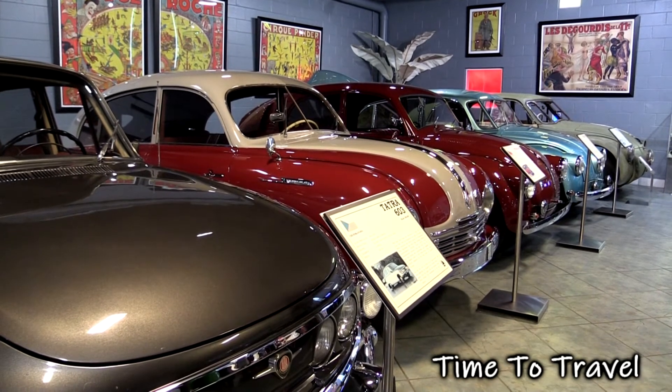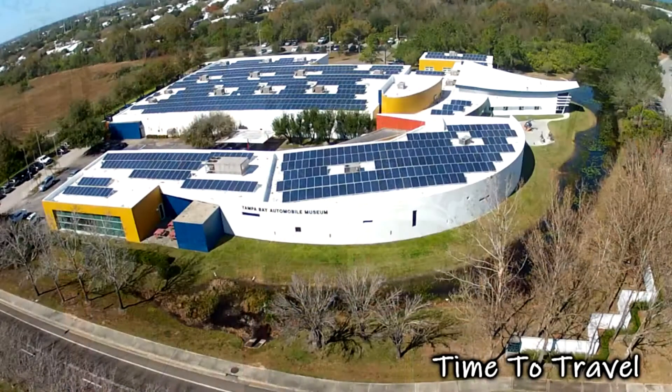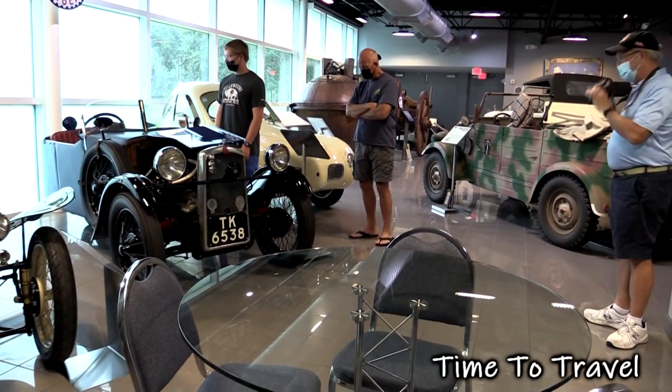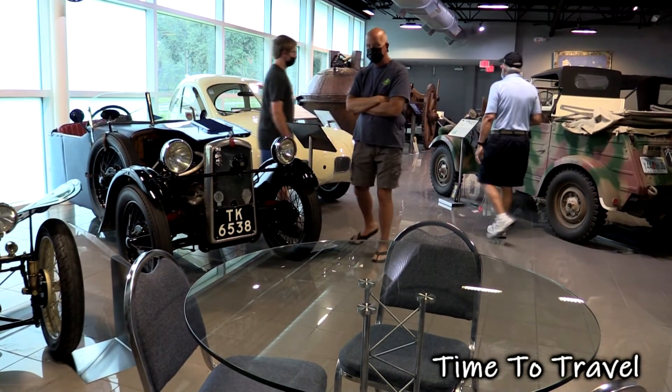They were collected by Alan Cerf and his family. Cerf moved his business, Polypack, from France to Pinellas Park, Florida in the 1970s. The privately held company manufactures industrial scale packaging equipment. Cerf didn't just move the company — he also moved his collection of cars. In 2005, he opened it to the public.